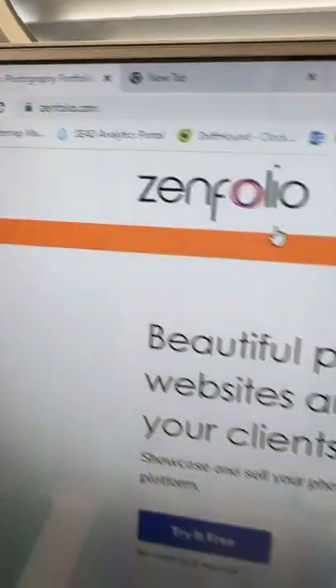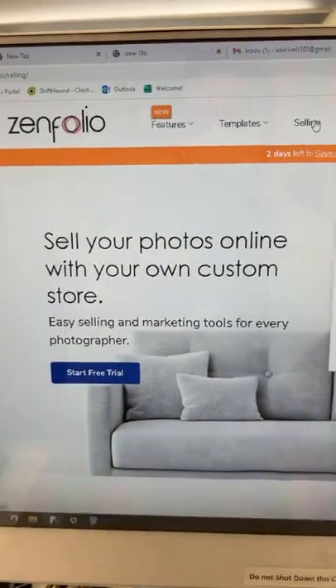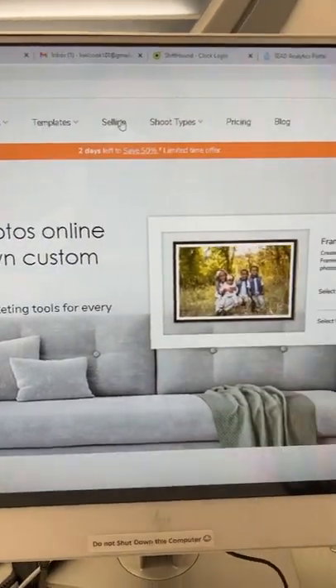Go to zenfolio.com, click on selling up at the top, and you can start a free trial, create your own custom store, and sell your photos from anywhere.